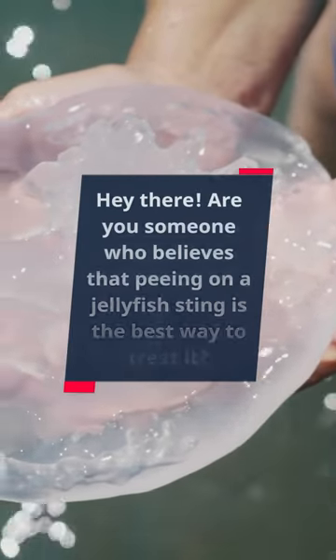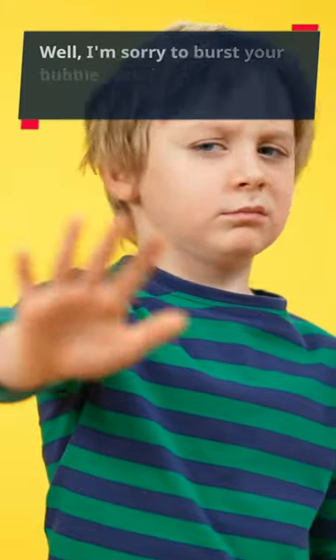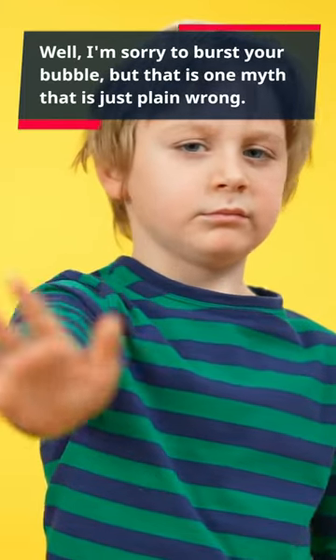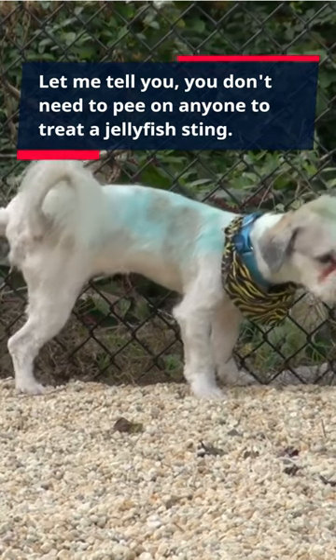Hey there! Are you someone who believes that peeing on a jellyfish sting is the best way to treat it? Well, I'm sorry to burst your bubble, but that is one myth that is just plain wrong. Let me tell you, you don't need to pee on anyone to treat a jellyfish sting.